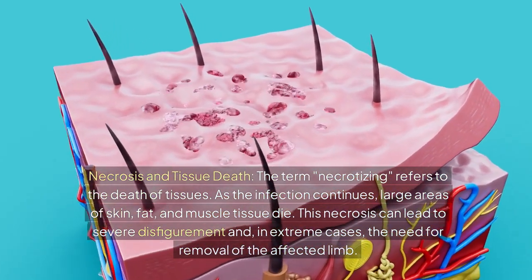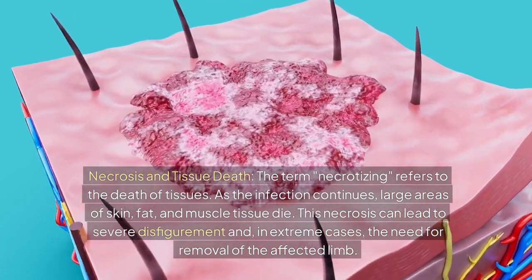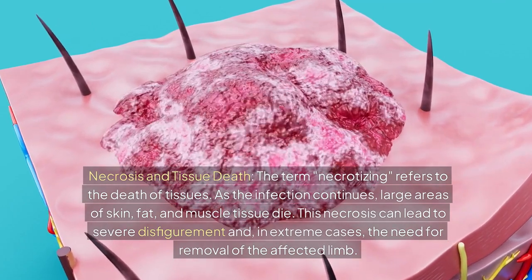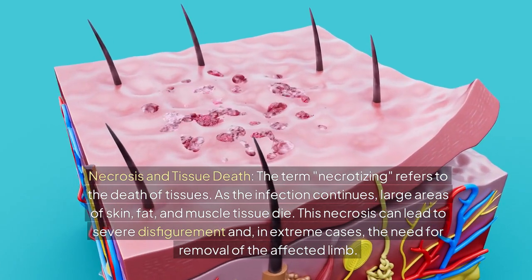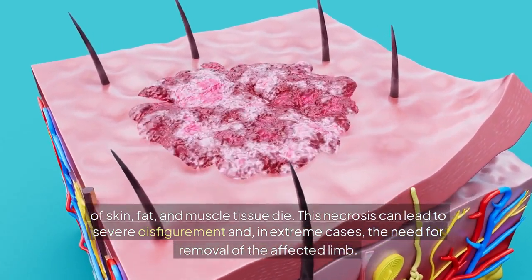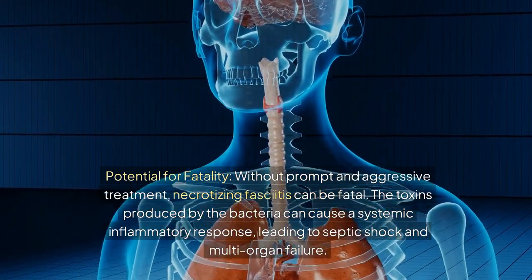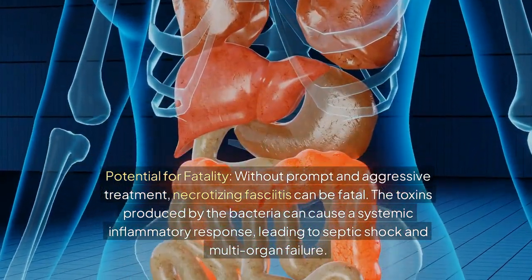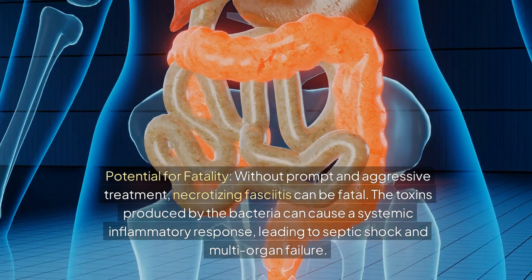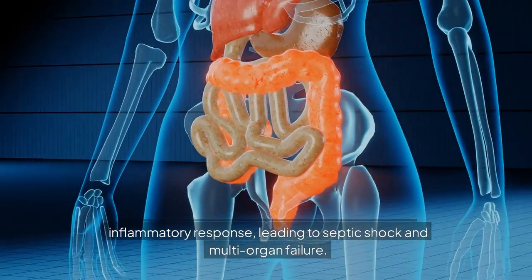The term 'necrotizing' refers to the death of tissues. As the infection continues, large areas of skin, fat, and muscle tissue die. This necrosis can lead to severe disfigurement and, in extreme cases, the need for removal of the affected limb. Without prompt and aggressive treatment, necrotizing fasciitis can be fatal. The toxins produced by the bacteria can cause a systemic inflammatory response, leading to septic shock and multi-organ failure.